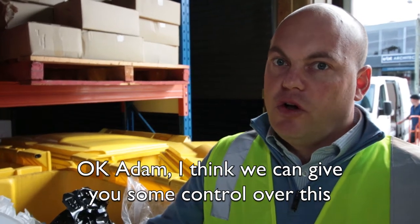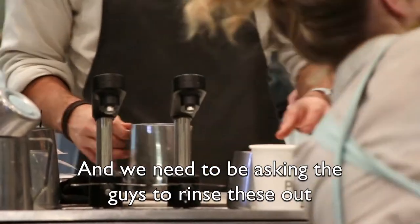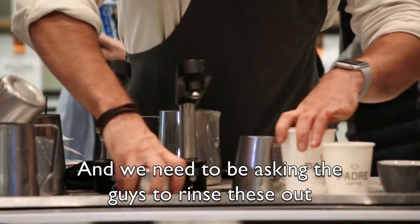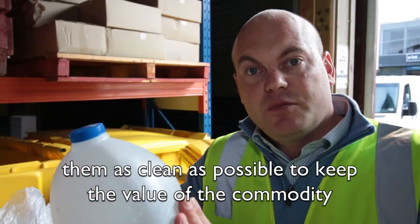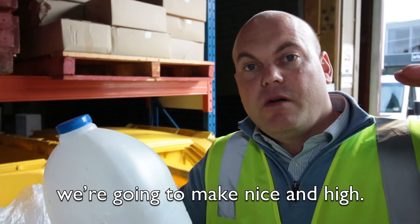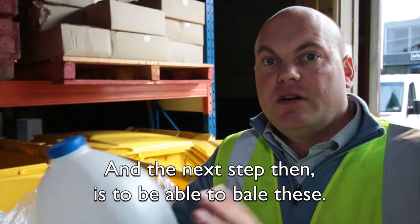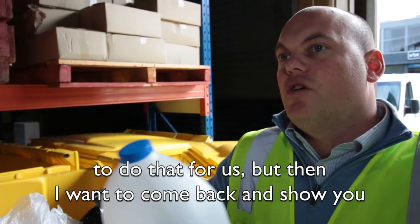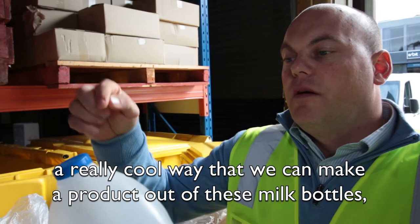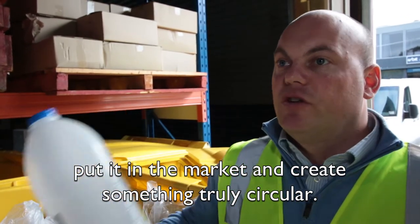Okay Adam, I think we can give you some control over this. The first step is we've got to get back to the source, separate these, and we need to ask people to rinse them out — we don't want any smell in the bottles. The key is keeping them as clean as possible to keep the commodity value nice and high. The next step is to bale these. I've got Christian here from Miltek with a machine that'll do that, and then I want to show you a really cool way we can make a product out of these milk bottles, put it in the market, and create something truly circular.